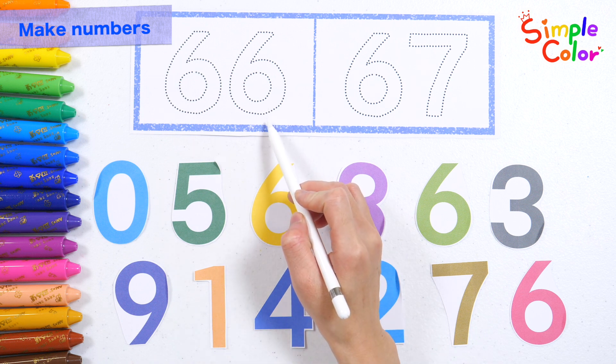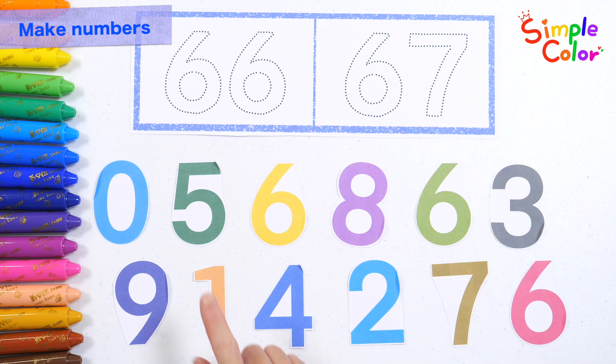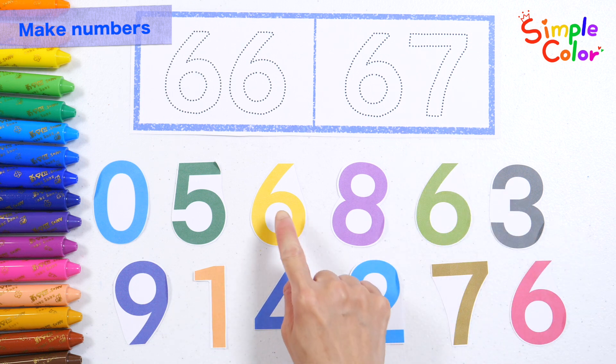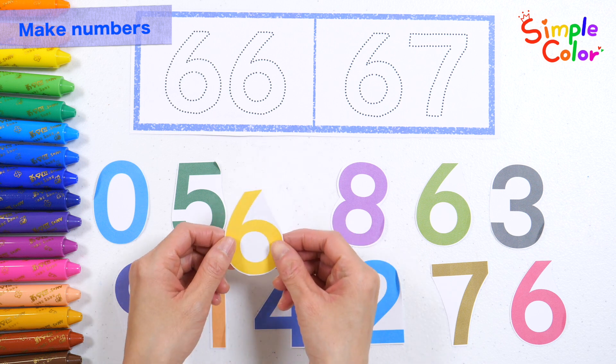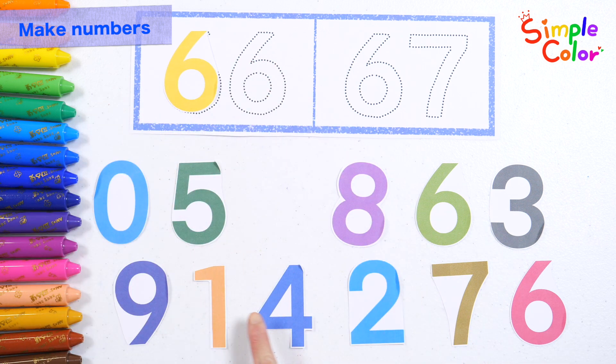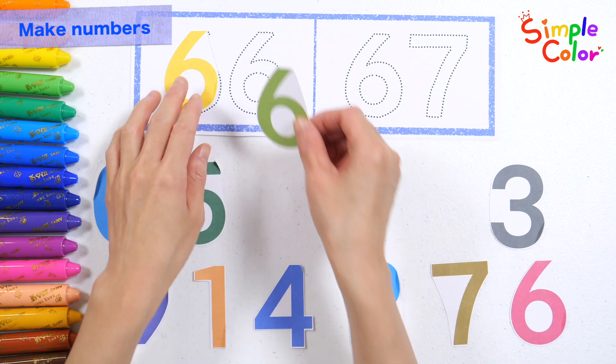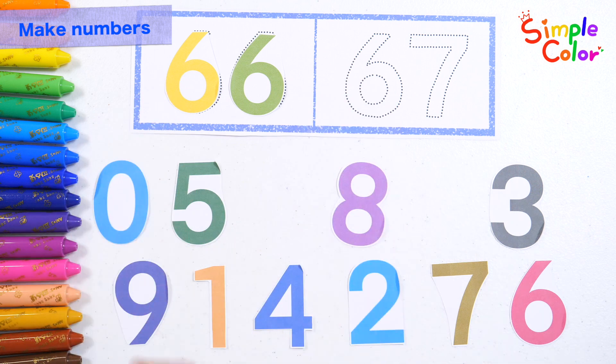Sixty-five, sixty-eight, sixty-seven, sixty-six. Sixty-six, sixty-seven. Let's pick the numbers below and make 67.